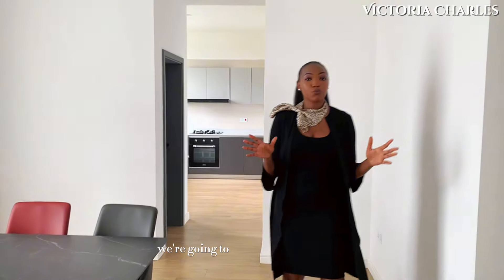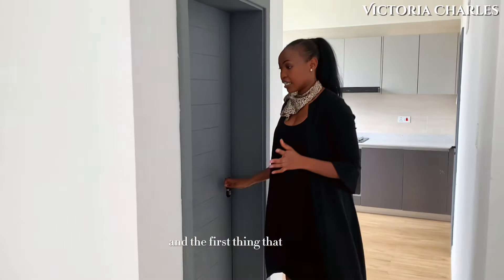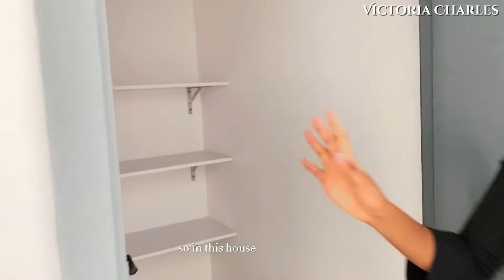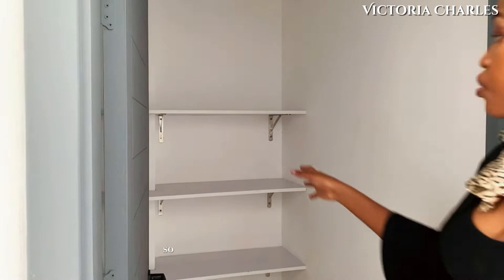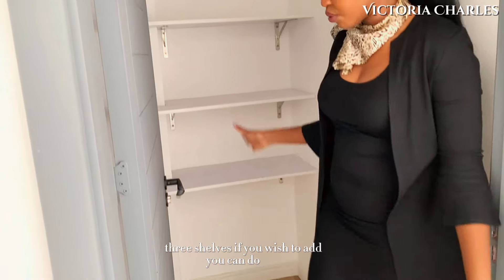From here we are going to be walking into the kitchen area of this house. The first thing we are going to walk into is the pantry. In this house there is no electricity yet, so you'll bear with that. You have your provision here for the shelves — three shelves — and if you wish to add more, you can do that.